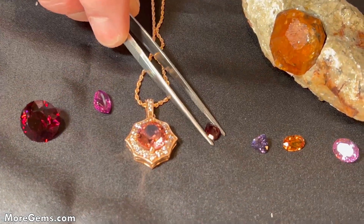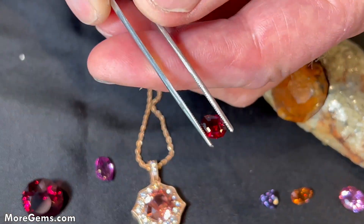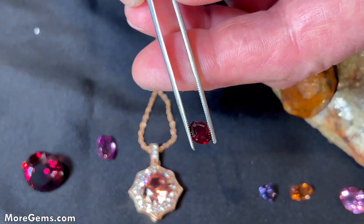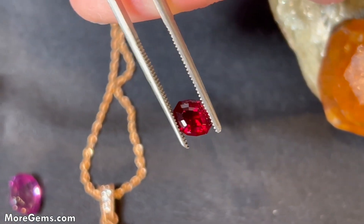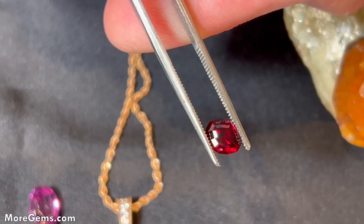Here's another of the red garnets — this is pure pyrope. This is chrome pyrope from Arizona, and chrome pyrope is probably the reddest of all the garnets. It's hard to show red, but this is probably redder than most rubies.